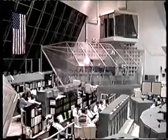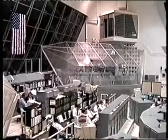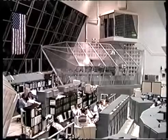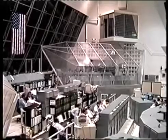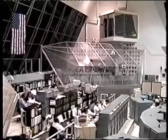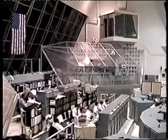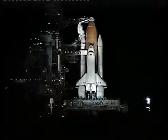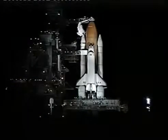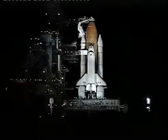All members of the launch team at Florida and in Houston are ready to resume the launch countdown at T-minus nine minutes, and plan for a launch of Columbia at 12:31 a.m. Eastern time. About two minutes into the flight, the two solid rocket boosters will be jettisoned and will fall into the Atlantic Ocean. About eight and a half minutes after launch, the main engines will cut off, having served their purpose getting the vehicle into orbit. And lastly, the external tank will be separated from the vehicle a few seconds after main engine cutoff.